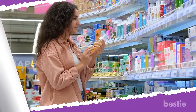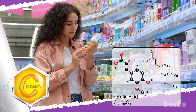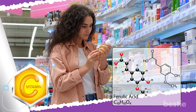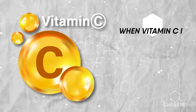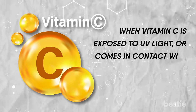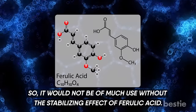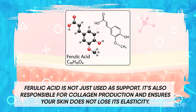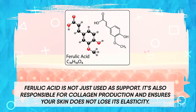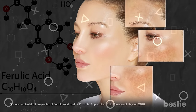Ferulic acid. When you see products with ferulic acid, it also comes with vitamin C. This is because ferulic acid can help stabilize vitamin C. Free radicals are not just found in your body — they are also present in the atmosphere. When vitamin C is exposed to UV light or comes in contact with pollutants, it will immediately oxidize, so it would not be of much use without the stabilizing effect of ferulic acid. However, ferulic acid is not just used as support. It is also responsible for collagen production and ensures your skin does not lose elasticity. According to a study, it is helpful in removing dark spots as it reduces pigment production in your body.